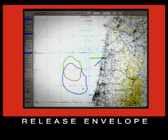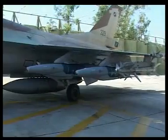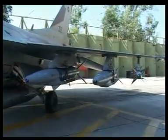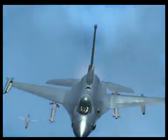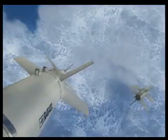The SPICE also features a large and very flexible release envelope. The SPICE 1000 achieves an even greater standoff range due to its unique deployable wings. Easily integrated into a wide range of combat aircraft, the SPICE provides an affordable, cost-effective force multiplier in any scenario.